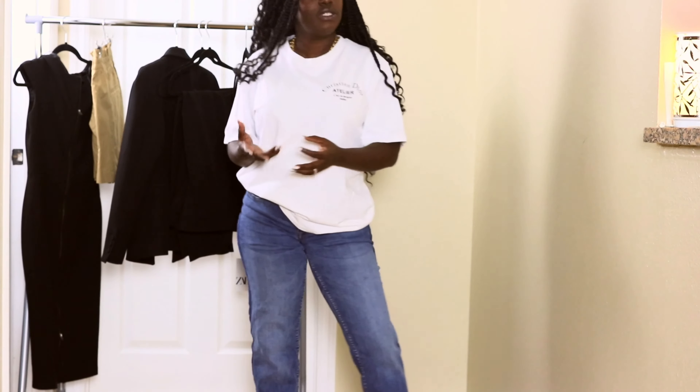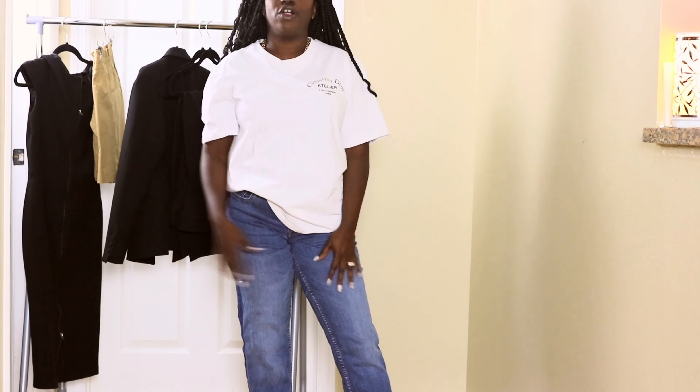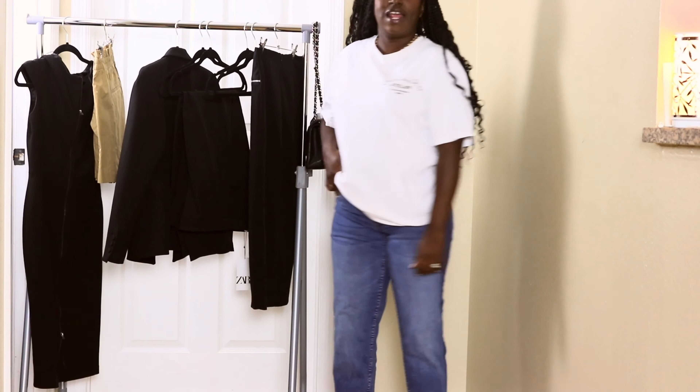This is a pencil skirt. There are two plain zippers on the side — they're not actual pockets, just zippers. And one main zip in the back, and there is a slit in the front.